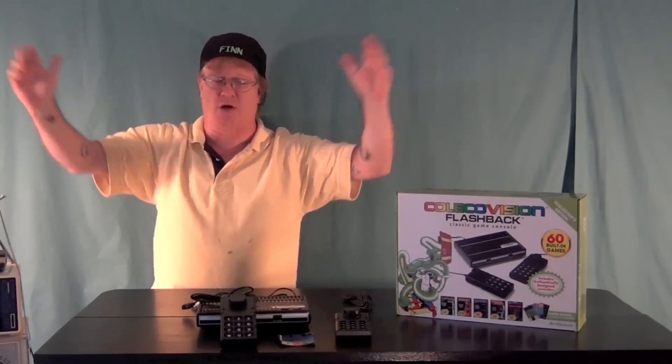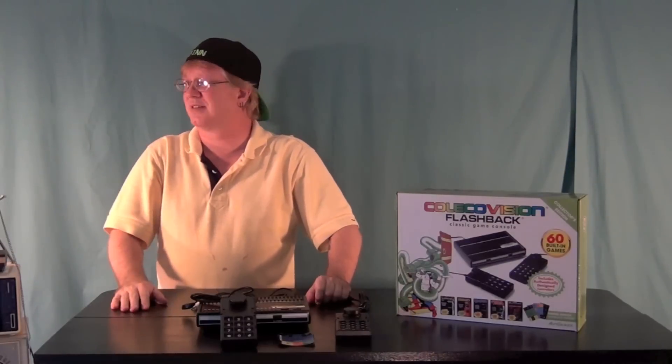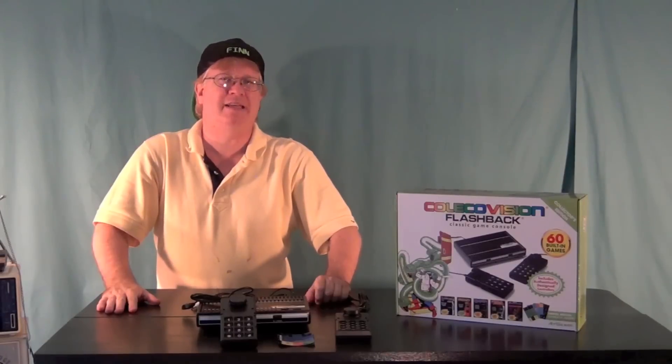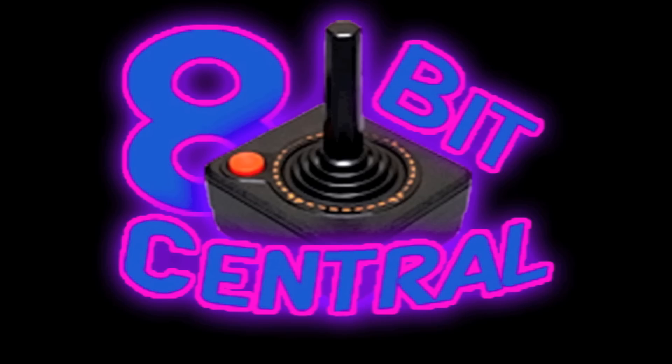Flashbacks only come out when the Christmas season is upon us — and they've already got Christmas stuff all over the store even though it's still about 80 degrees out. So we're heading into the Christmas season. Get a flashback, keep it retro, and have fun. This is the Arcade Experience — we're ColecoVision, we bring the Arcade Experience home.